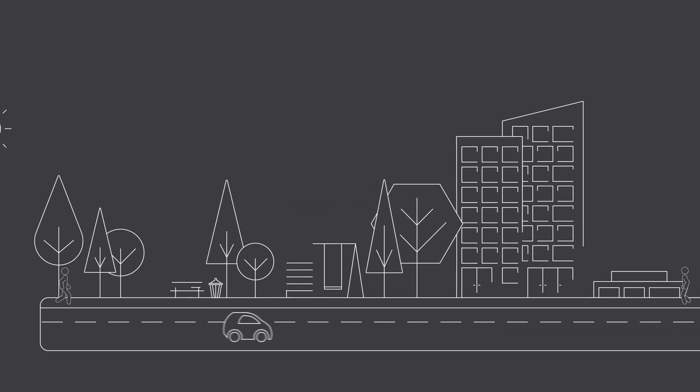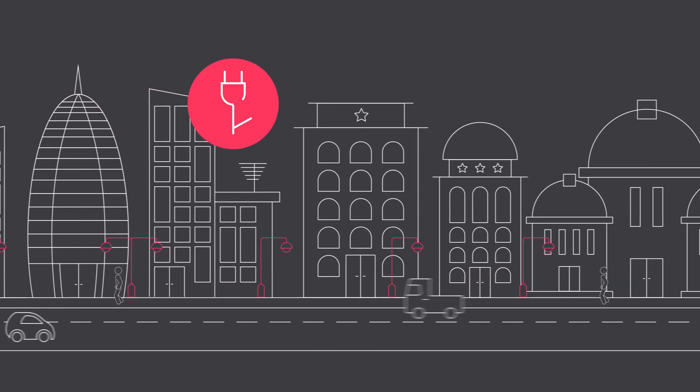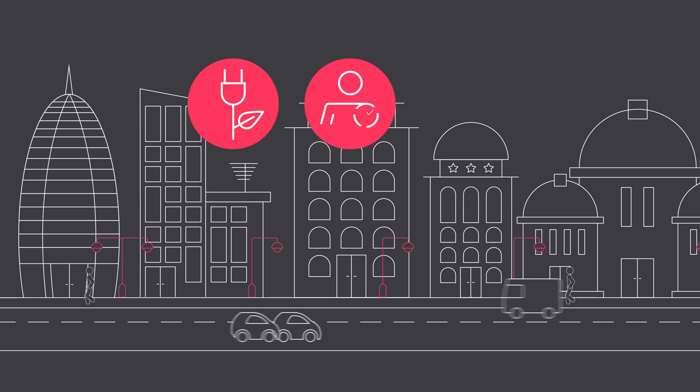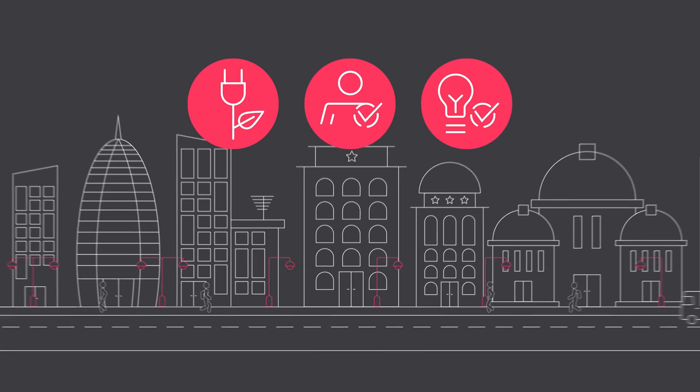What are the biggest challenges facing your business or city? Is it becoming sustainable? Satisfying the needs of residents and visitors? Staying on the cutting edge? Or more?